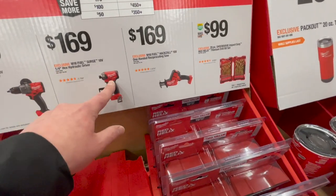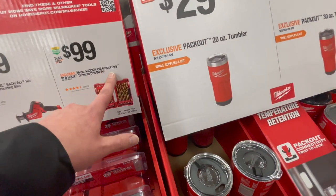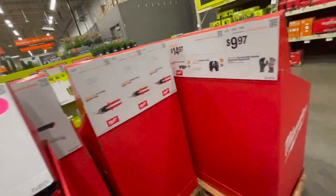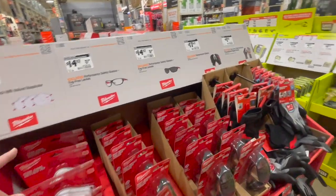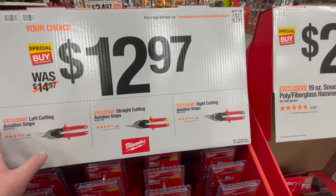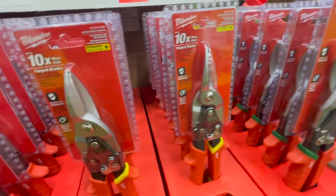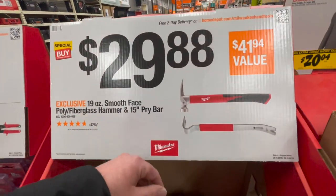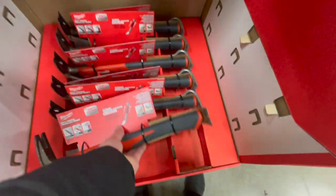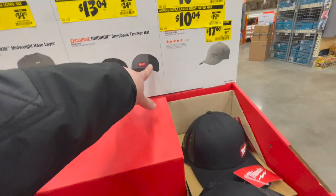$169 for their hydraulic surge. $169 for their reciprocating saw — the single-handed, this is actually normally priced. $100 for their 29-piece Shockwave Impact red helix titanium drill bit set. They've got tumblers, gloves, glasses, respirators with gaskets. $12.97 for any of these aviation snips — left cutting, straight cut, and right cut. $29.88 for their 19-ounce smooth-faced poly-fiberglass hammer and 15-inch pry bar combo — that's actually a good combination to buy together. They got hats and shirts — I'm wearing that hat right now, I highly recommend you guys get one.